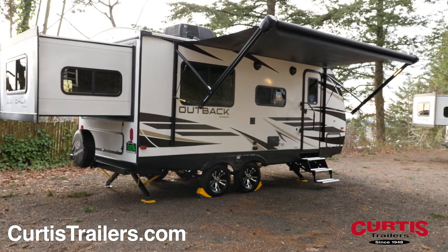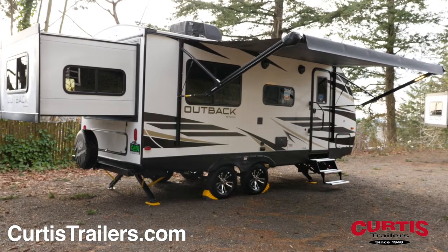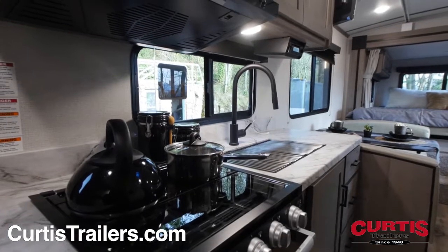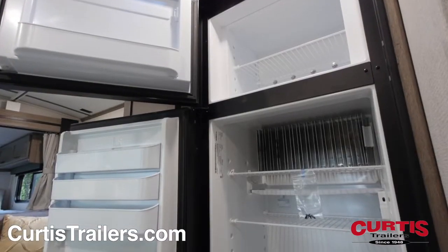For maximum convenience, the Outback Ultralight is also pre-wired for a backup camera. Inside you'll immediately notice the kitchen with high-rise faucet, microwave, three burner range with vent hood and oven, plus an eight cubic foot refrigerator.